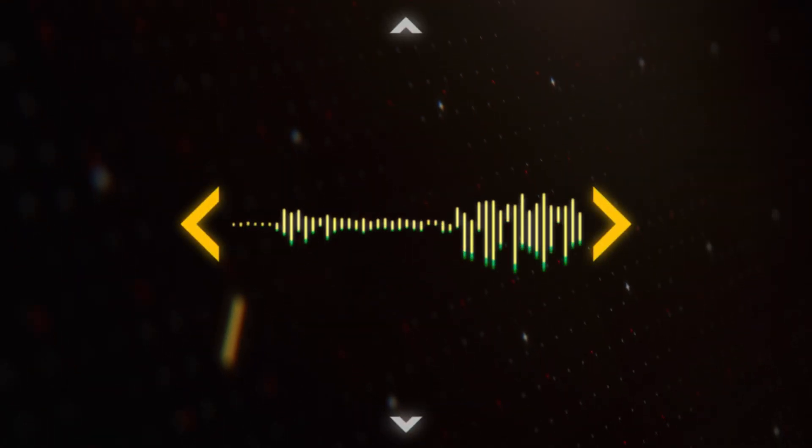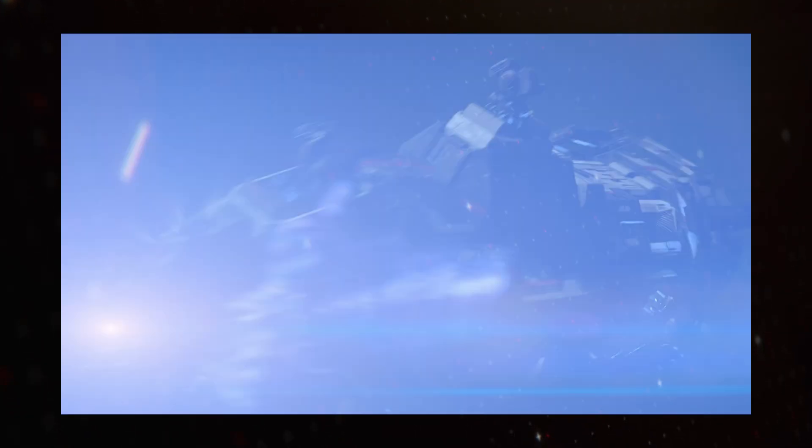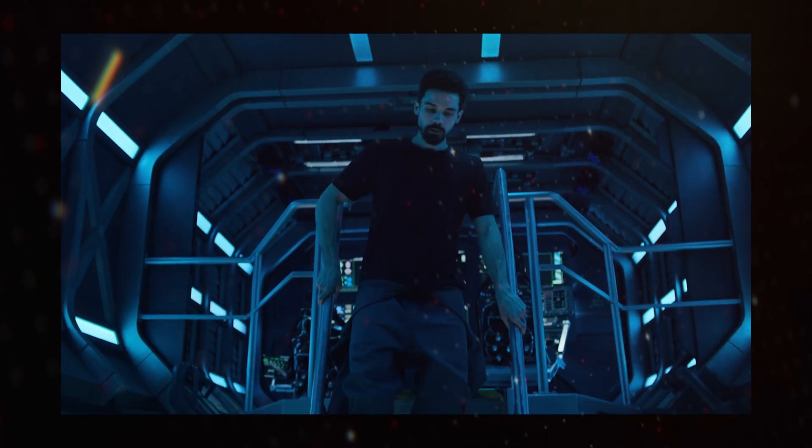All types of propulsion can also be complemented by whatever hand-wavy technology the setting has, like anti-gravity or inertial dampeners, increasing manoeuvrability, improving thrust, or nullifying the effects of acceleration on the crew, or even something else.